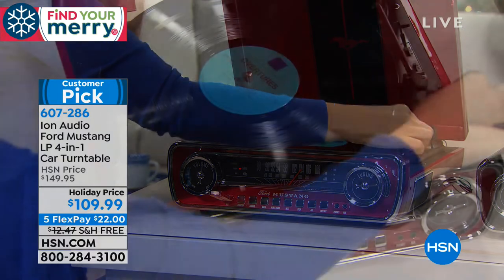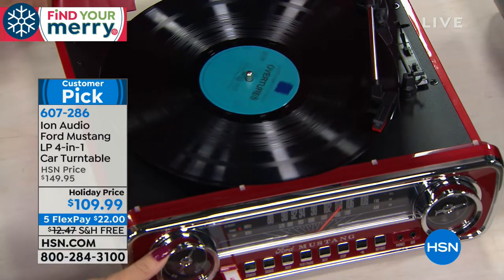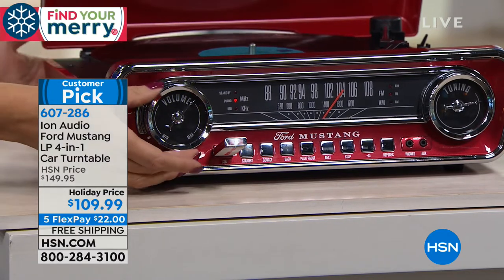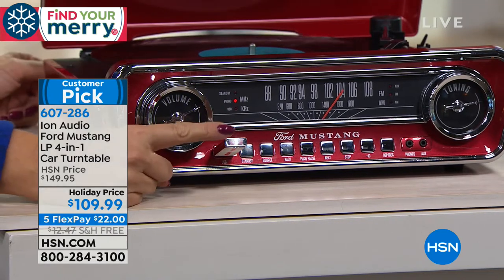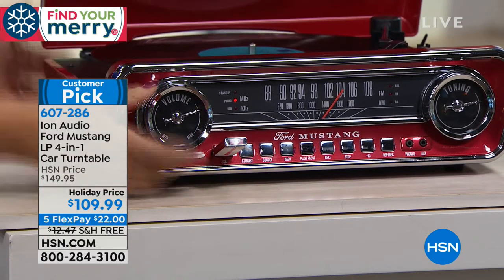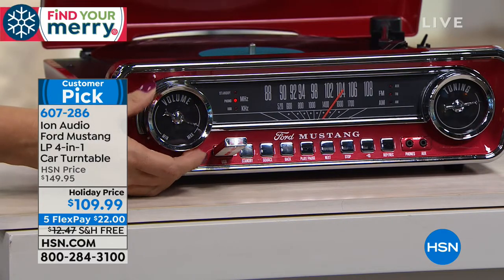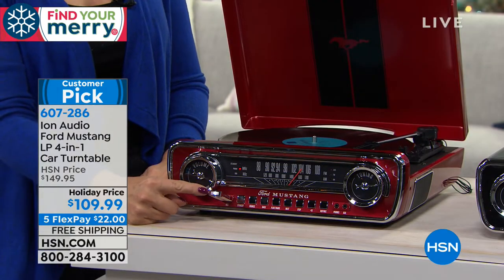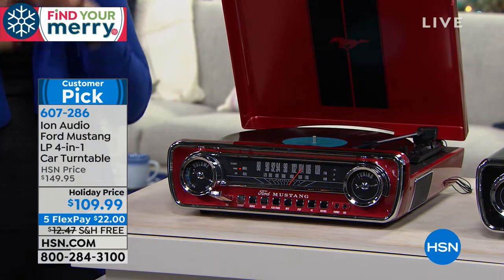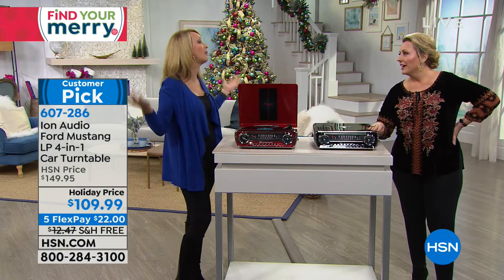This is a true four-in-one: it plays all three vinyl speeds, it's also your AM/FM radio, you can play music from a USB drive, and the fourth feature — any old albums you want to make digital, you can save copies of those songs onto a USB drive, then load them onto an MP3 player or take them to any computer. Music that's been trapped on albums you can now listen to in your car or anywhere.